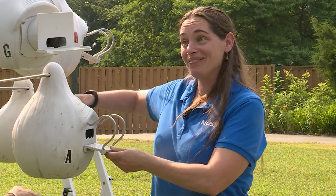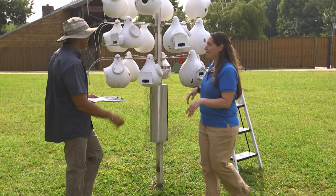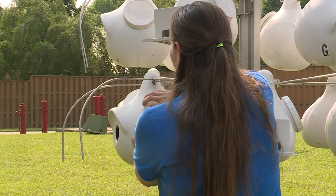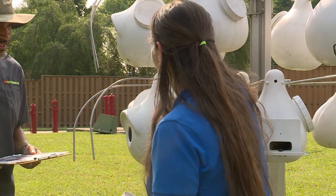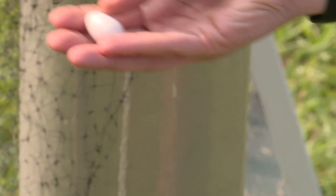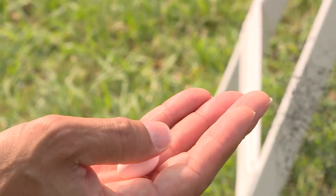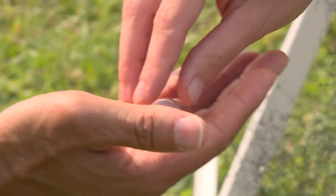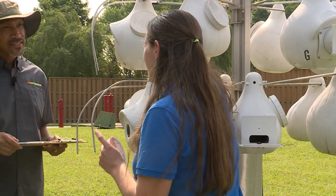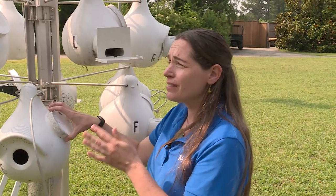Want to look at another one? Yeah, let's do that. That's so cool to see. So in this one it's a little bit different. We've got a total of four eggs in here. What's unique about Purple Martins is they're only laying one egg at sunrise and they don't start incubating until the next to last egg.